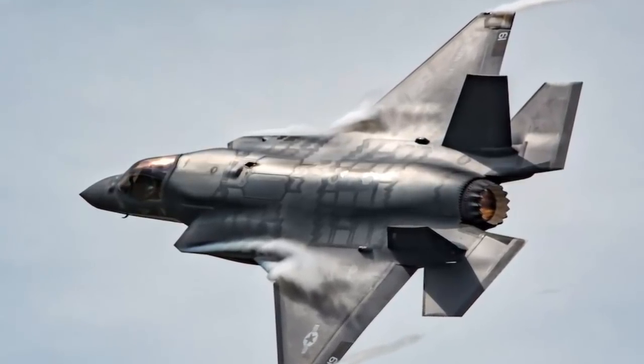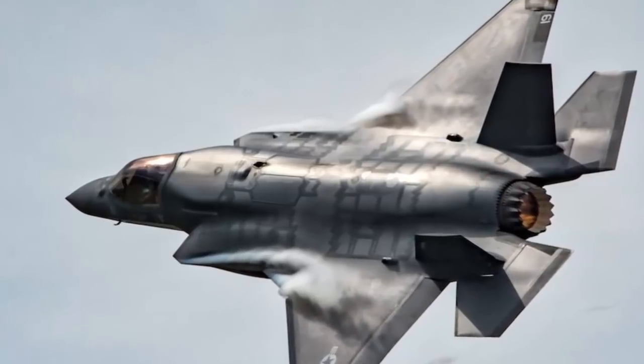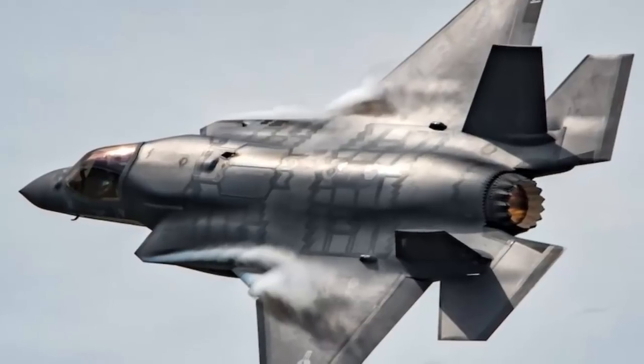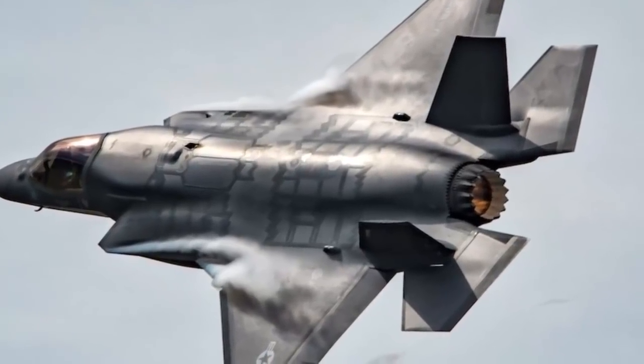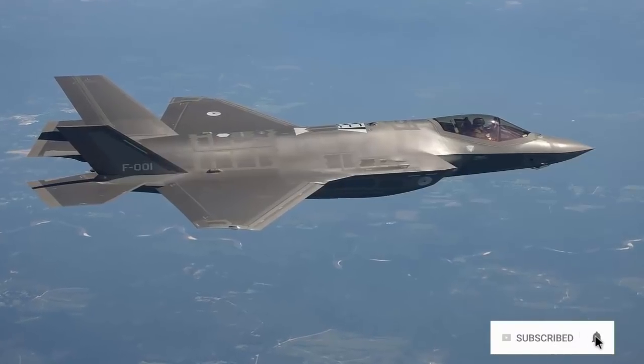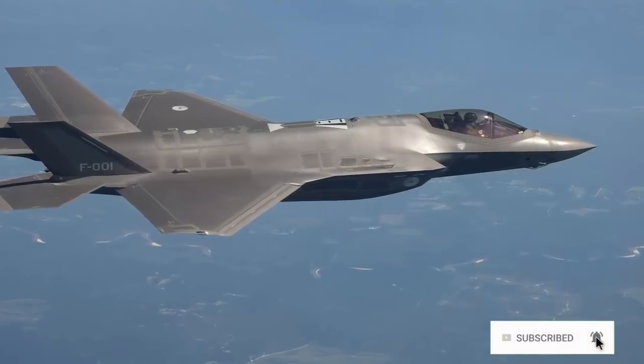Maintaining air superiority is essential to preserving global security and stability. The F-35 is designed to defeat today's most advanced threat systems, both in the air and on the ground,